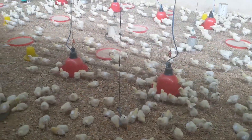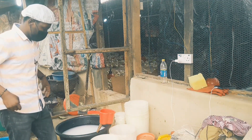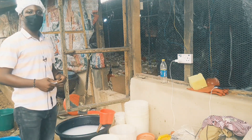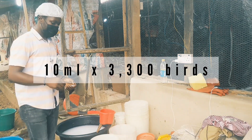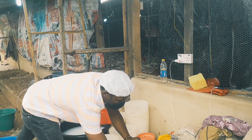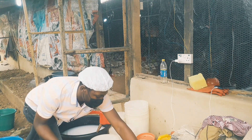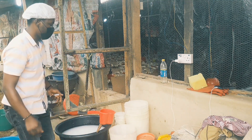We are about to start the vaccination now. We have about 33 liters of water here and the birds are about 3,300, so we intend to give each of them about 10 mils — that's why we have 33 liters. The vaccine we have here is for 4,000 doses, that's 4,000 birds. So what we do is extract the proportion for 700 birds out, leaving us with the dosage for 3,300 birds.